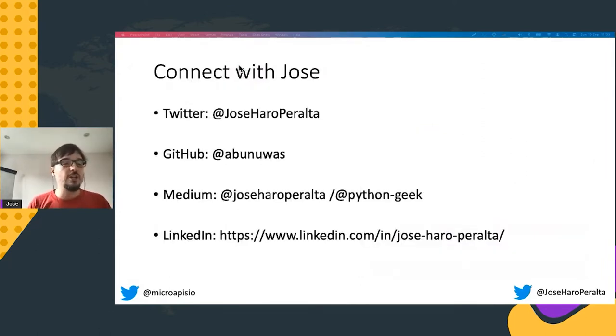I really love to connect with new people. As a consultant, that's very important for me. So if you're interested in the work that I do, please feel free to reach out to me on Twitter, GitHub, Medium, and LinkedIn.